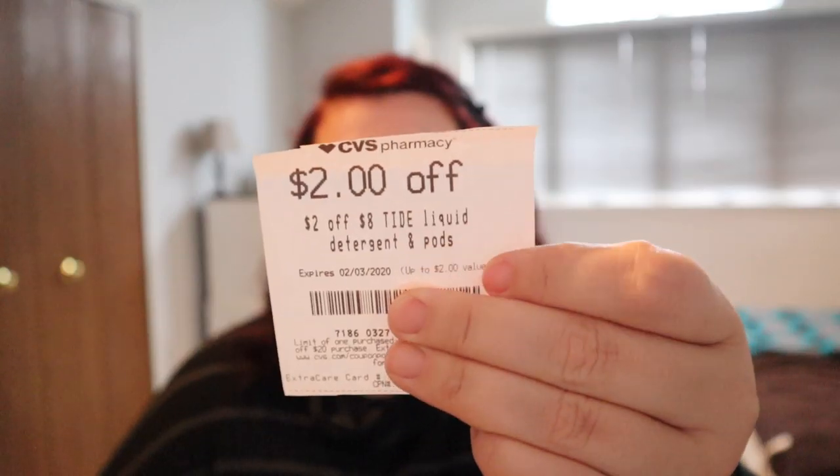I don't know why I didn't really get any of those last week, but I do have a two off eight Tide detergent or pods CRT. If you have this, definitely hang on to it, because it isn't guaranteed that you will get it next week. So save that.